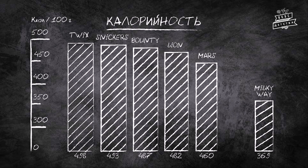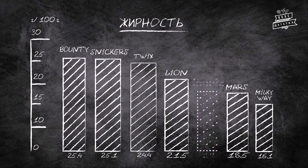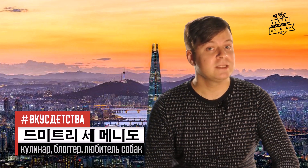Калорийность Лотте Чокопай Какао — 443 килокалории на 100 граммов. По энергетической ценности он занимает промежуточное положение между другими аналогами — довольно неплохой результат. Жирность — 19 граммов на 100 граммов, что сопоставимо с батончиком Марс. Белки — 5 граммов, углеводы — 62 грамма на 100 граммов. Несмотря на обилие положительных эмоций, которые он дарит, состав вызывает серьёзные нарекания. Поэтому даже если вы купили большую пачку, лучше не употреблять больше одного печенья за раз. Впрочем, решать в любом случае вам.